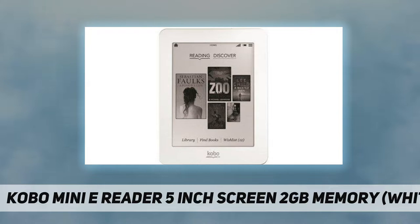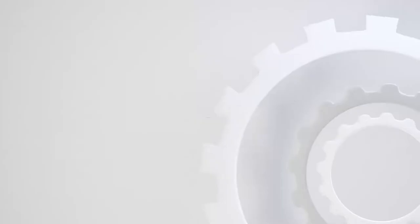Micro USB. Width: 4 inches, height: 5.24 inches. Check out the video description for the updated price. Thank you for watching this video — please subscribe and hit the like button.